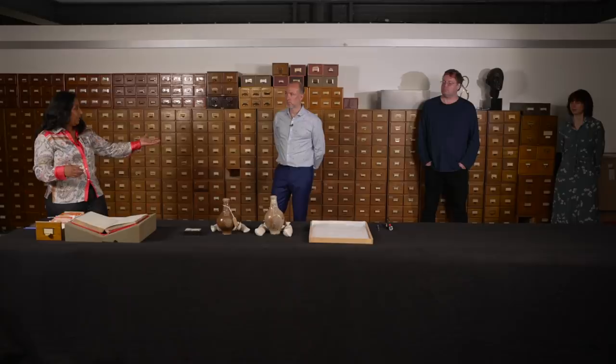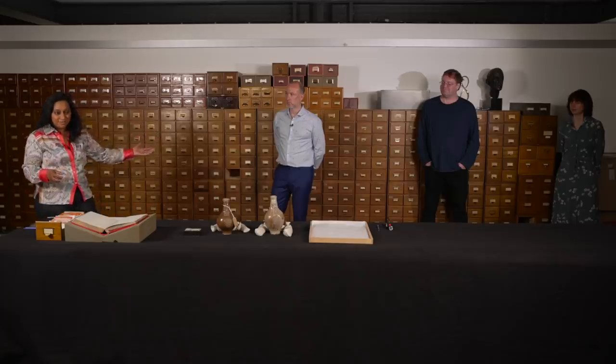Welcome to the Pitt Rivers. This is Witch Bottle Live, and today we'll be unpacking what it means to have a witch bottle — what they mean, where they come from, who makes them — and we're going to be unpacking it with this brilliant team of experts who've got an AHRC project running at the moment all about witch bottles.